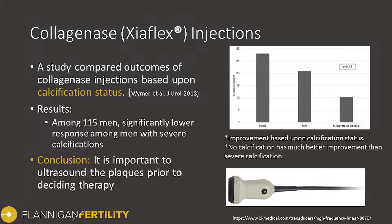Another study examined outcomes based on the calcification status of the plaque. In most men with Peyronie's disease, the plaque is composed of scar tissue or collagen, but in some individuals calcification sets in within the plaque. We think it reflects a specific subtype or phenotype of the plaque, and in these individuals the plaque is very rigid. This study shows that among men with calcifications, the response rate to Xiaflex is significantly lower.